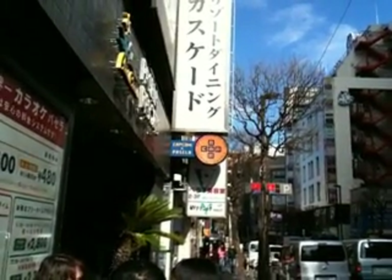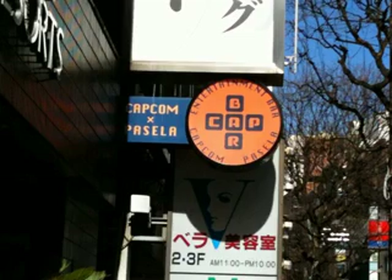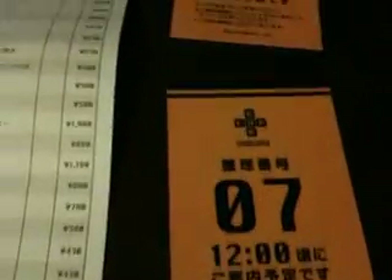This is actually me waiting outside about an hour before it's giving out tickets. But there's the sign, and another sign. Here's my seating number — I was number six and seven in line.